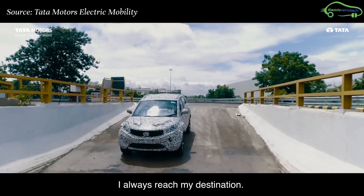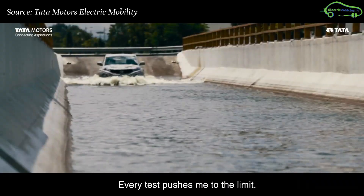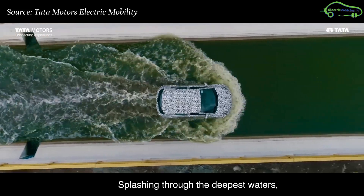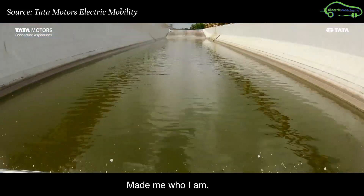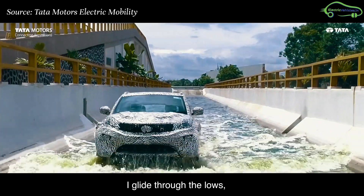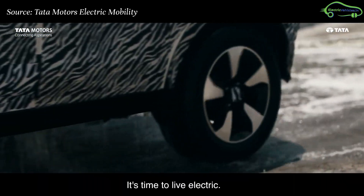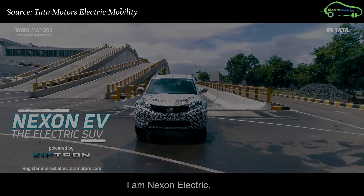The sixth test is the water wading test. This test clears all doubts and shows that electric vehicles are waterproof and there is no need to worry about driving in water. After handling all these testings, Tata made a significant impact that the Nexon EV is going to be a high-performance, robust electric car to buy in India.